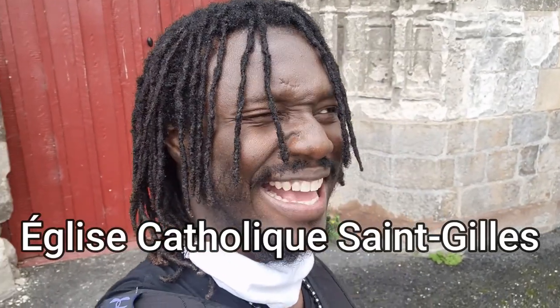All right, so this behind me here is the Église Saint-Gilles. Unfortunately it's closed, but nonetheless we can appreciate the outside. We'll be continuing our route to the Château de Bagatelle. Let's go.